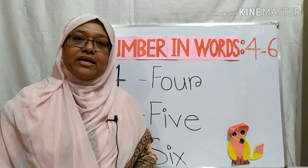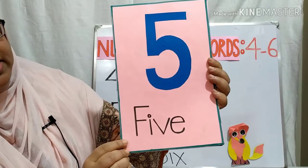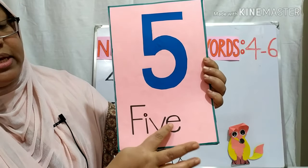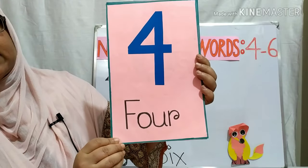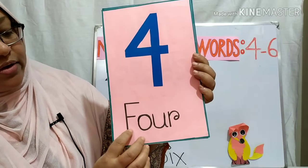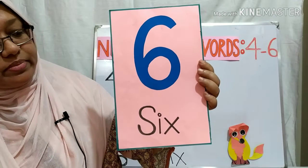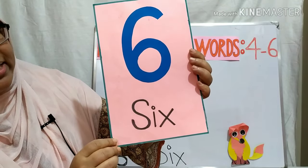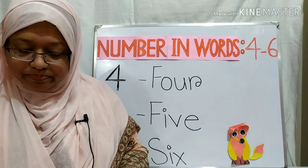Now, teacher will show you a flashcard and you will spell those words. This is number five. Yes, you are absolutely right: F, I, V, E — Five. Very good! Now, which number is this? Number four. And the number four spelling is F, O, U, R — Four. Very good! Now, which spelling is this? Number six, right? S, I, X — Six. Very good! Good job!